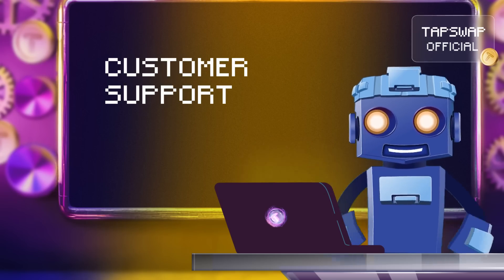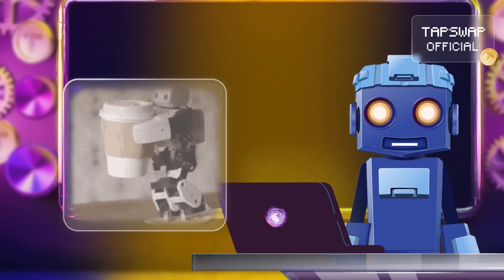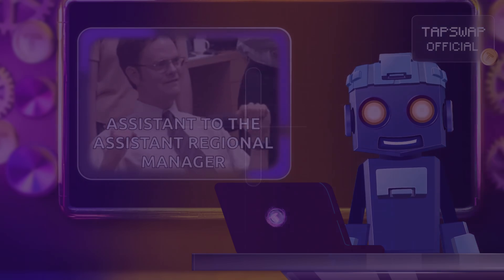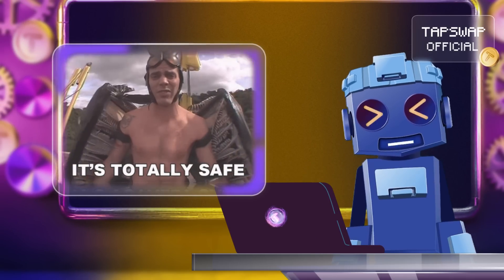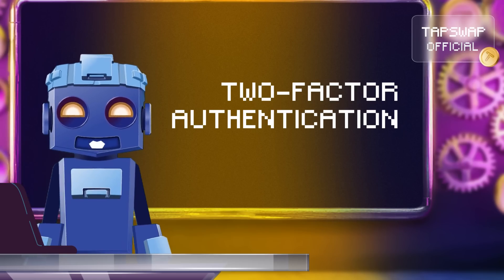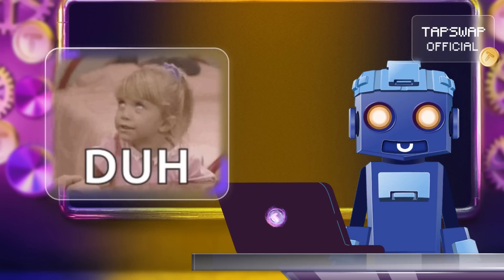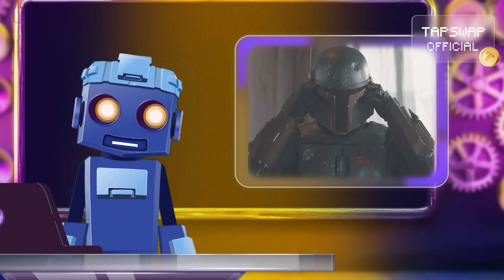Customer support: reliable customer support is crucial — imagine having a friendly robo helper on standby to assist you any time. Once you've picked your smart wallet, let's talk about keeping it secure. Enable two-factor authentication: adding an extra layer of security is always a good idea. It's like giving your wallet a double layer of robo armor.